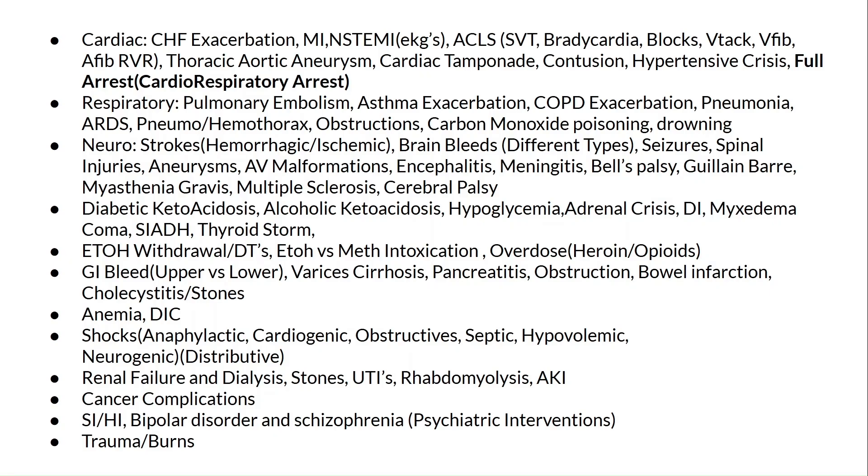Now let's get into the diseases you need to familiarize yourself with before you start. This is by no means an exhaustive list, but these are some of the most common conditions you're going to encounter repeatedly. Focus on understanding the basics of each disease, their acute presentation, and how you're supposed to stabilize and treat them in the ER. Your priority as a new ER nurse should be acute care and acute stabilization.